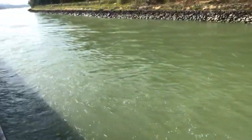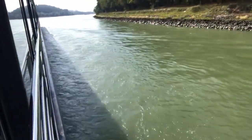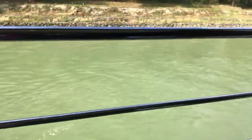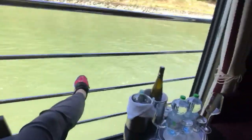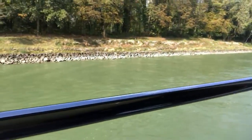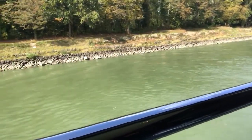You can see up ahead we're coming into the town of Melk in Austria. This is fantastic because you can literally just open up this 11-foot window and kind of hang out, put your feet up, have a glass of wine, and just enjoy not only your beautiful panoramic suite but also the beautiful views outside your window.